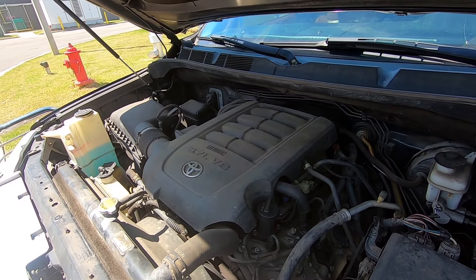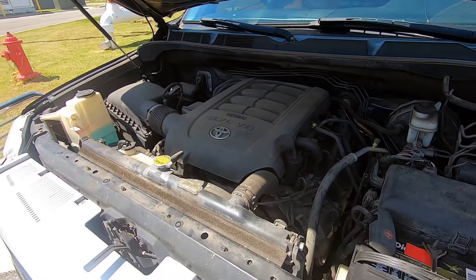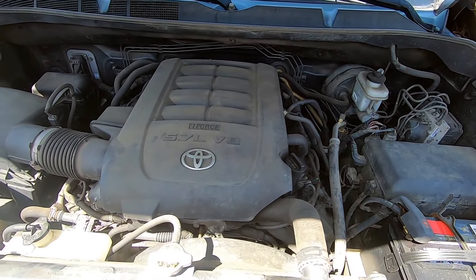It's a 5.7 V8 - I think it was around 380 horsepower. Everything here looks very, very good for the age of the truck.